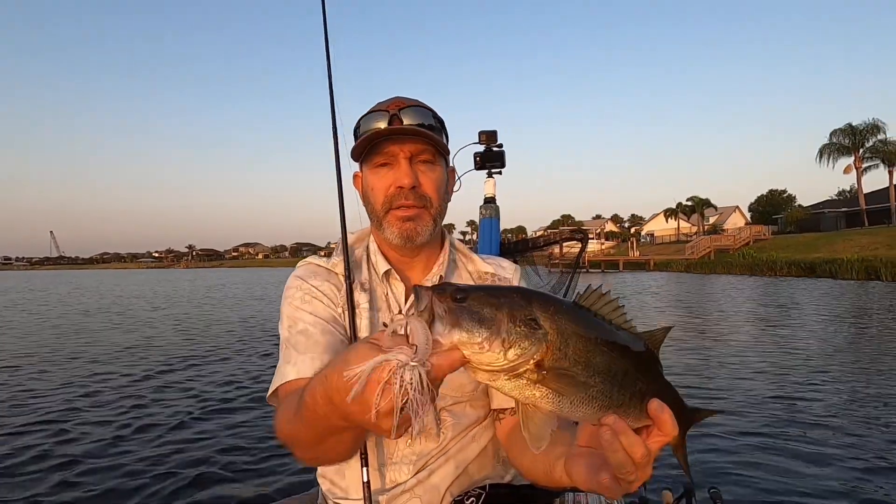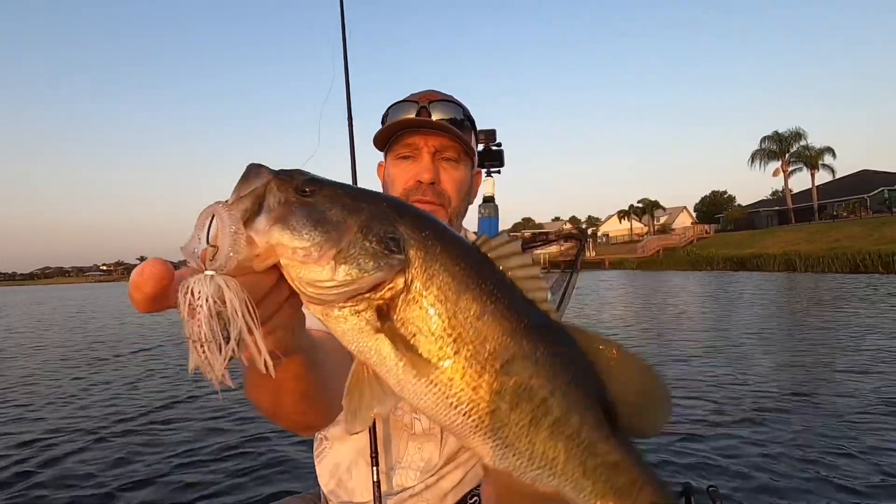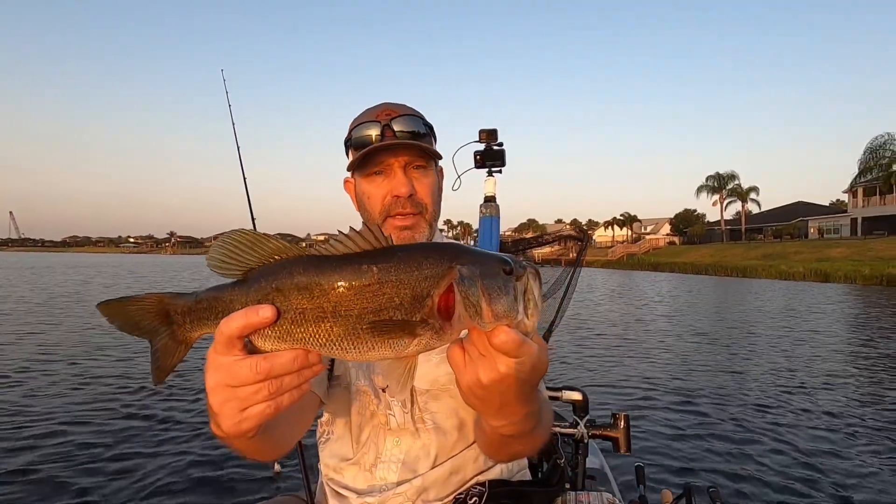All right guys, there on that G-Rat plated jig — first fish of the morning, 7.07. Nice little fatty. Eating good.